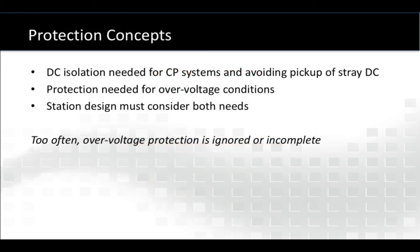What we need to do is provide effective DC isolation so that you can have effective cathodic protection and we don't want to pick up stray DC or have interference situations. But we also need personnel safety provided via over-voltage protection, and station design has to include both concepts. Generally, the focus of the energy industry will be cathodic protection and compliance at the expense of over-voltage protection, which is just not understood or is only incompletely addressed in station design.